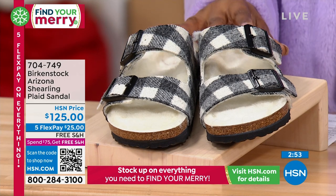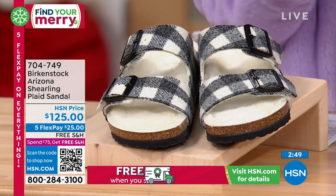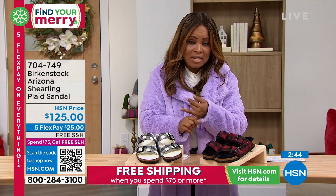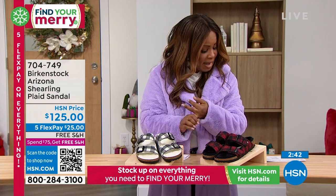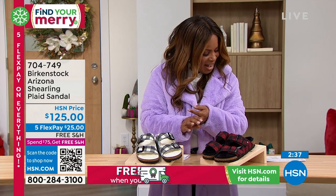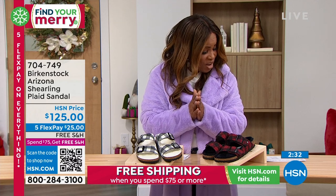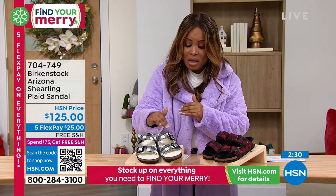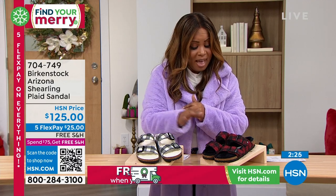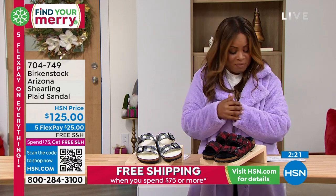We have sizes 5 through 11½, with dual sizing — so 5/5½, 6/6½, 7/7½, 8/8½, 9/9½, 10/10½, and 11/11½. You've got your white plaid, which is the black and white choice, and then we also have the black, which is our traditional buffalo check.